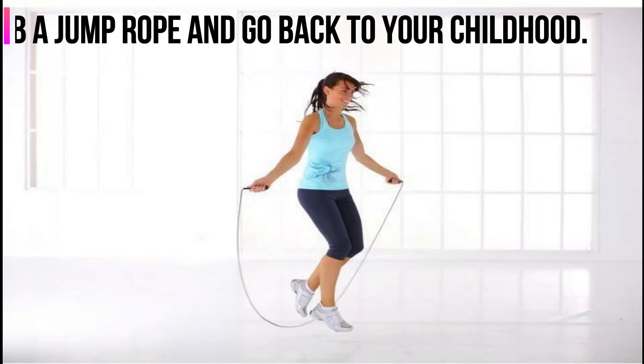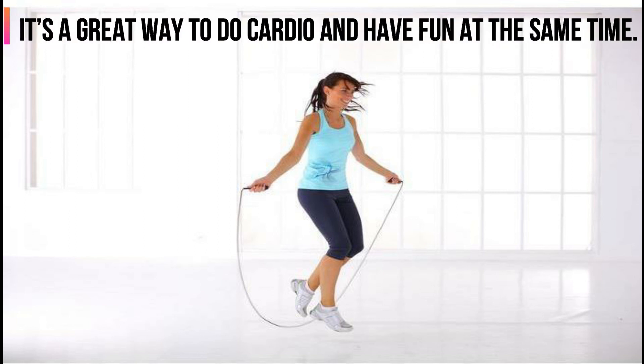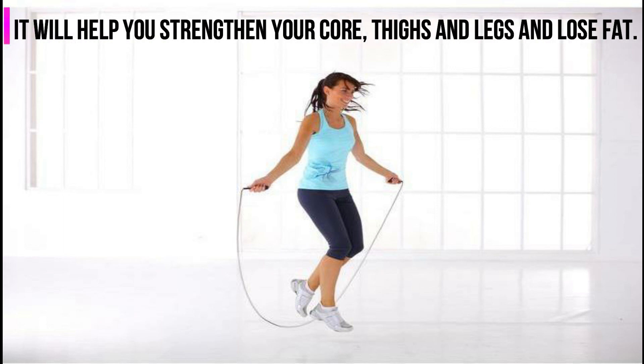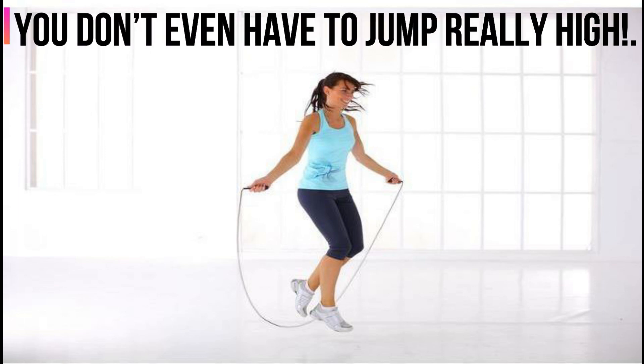6. Jump Rope. Grab a jump rope and go back to your childhood. It's a great way to do cardio and have fun at the same time. It will help you strengthen your core, thighs and legs, and lose fat. You don't even have to jump really high.